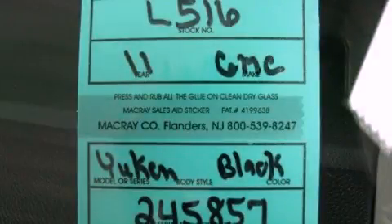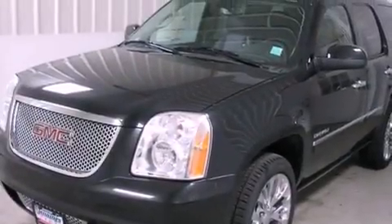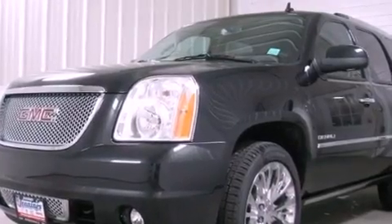This is a brand new 2011 GMC Yukon, a big SUV for big fun. It has a 6.2-liter, eight-cylinder engine, an automatic transmission, and all-wheel drive.